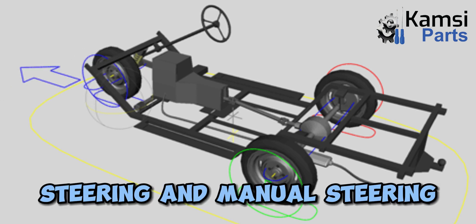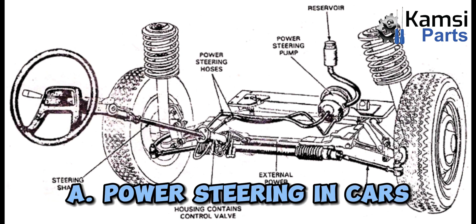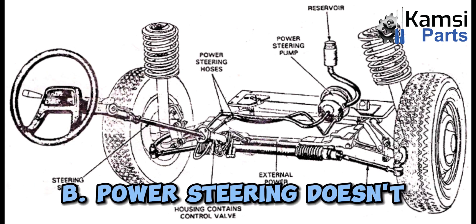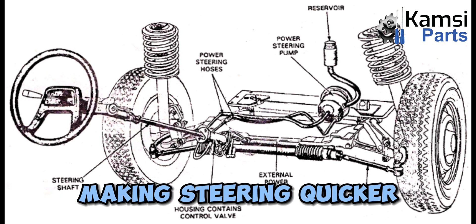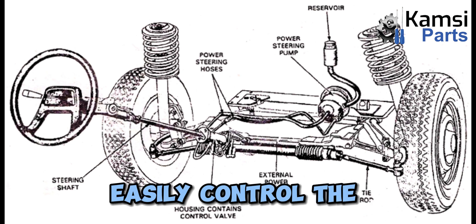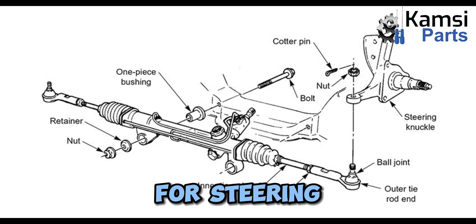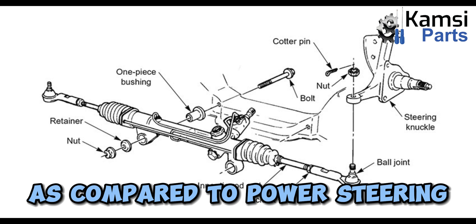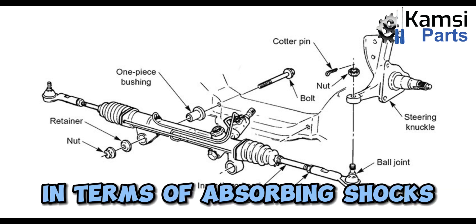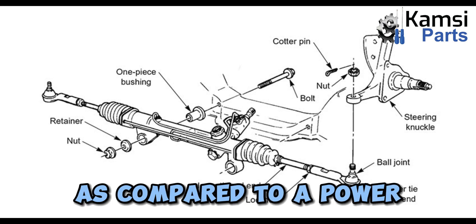Difference between power steering and manual steering. Power steering: A. offers assistance to decrease the manual strength necessary for steering; B. doesn't allow wheel resistance to reach the steering wheel, making steering quicker; C. helps to absorb shocks on uneven road surfaces; D. vehicle drivers can easily control the steering wheel. Manual steering: A. requires the driver to provide the entire force alone for steering; B. is slower as compared to power steering due to the difference in wheel movement resistance; C. is less effective than power steering in terms of absorbing shocks on uneven surfaces; D. vehicle drivers feel difficulty in controlling the manual system of steering as compared to a power steering system.